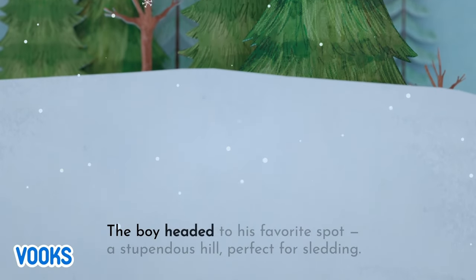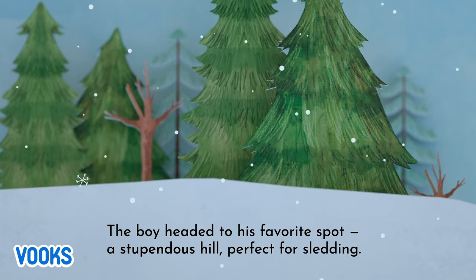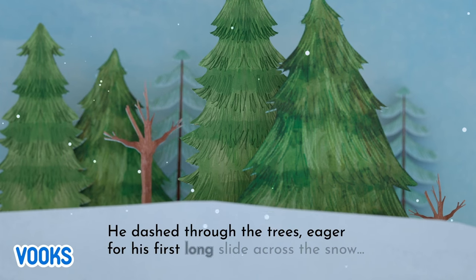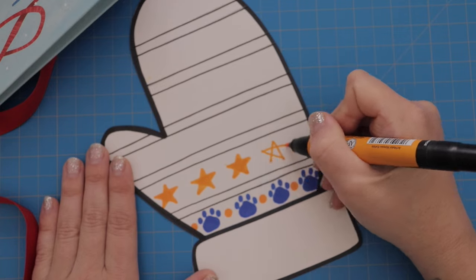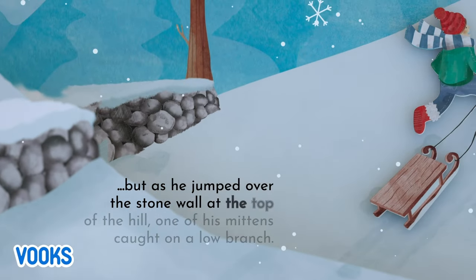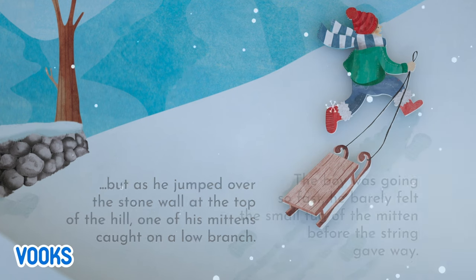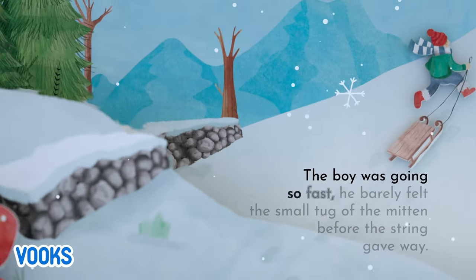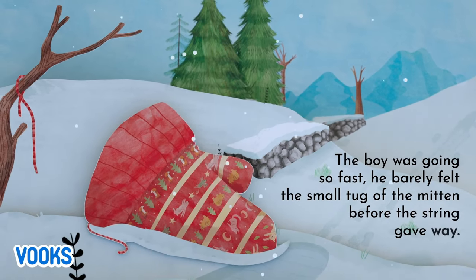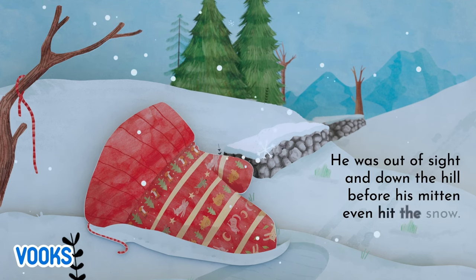The boy headed to his favorite spot, a stupendous hill, perfect for sledding. He dashed through the trees, eager for his first long slide across the snow. But as he jumped over the stone wall at the top of the hill, one of his mittens caught on a low branch. The boy was going so fast, he barely felt the small tug of the mitten before the string gave way. He was out of sight and down the hill, before his mitten even hit the snow.